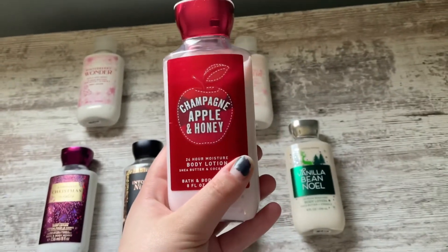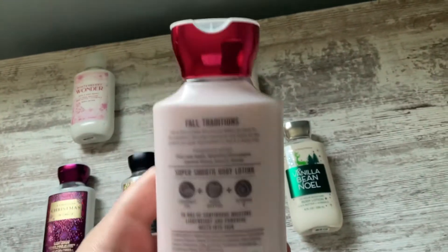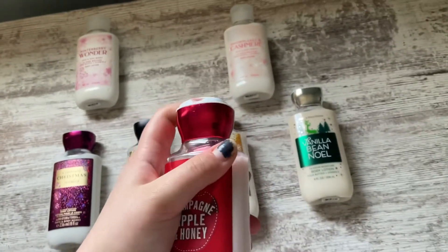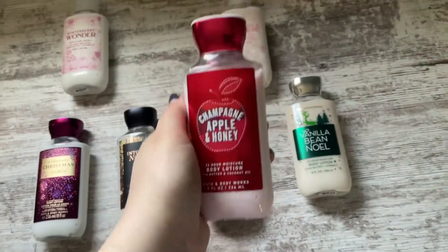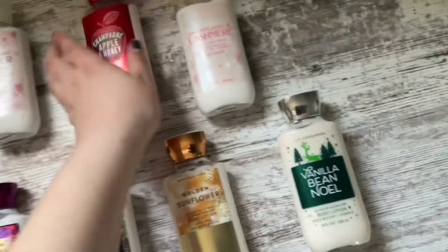We have Champagne, Apple, and Honey Body Lotion. My mom got this for me — I think two winters ago. The notes are Pink Lady Apple, Sparkling Champagne, Jasmine Honey, and Autumn Woods. People love this scent — it's just a very soft, apple-y, sweet scent, and I really, really enjoy it. We've used a little bit of it.